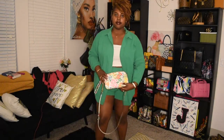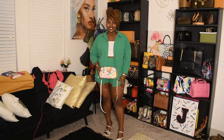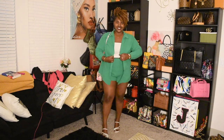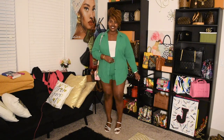Hey ladies and gents, so let's get right into it. This is a green two-piece set that I got from Shein and I just paired it with a white tube top and my Gucci Ken Scott Marmont camera bag and then white heels — perfect for spring.